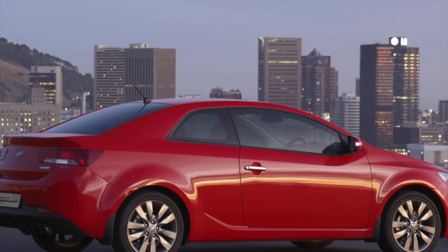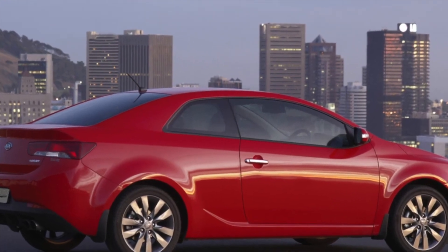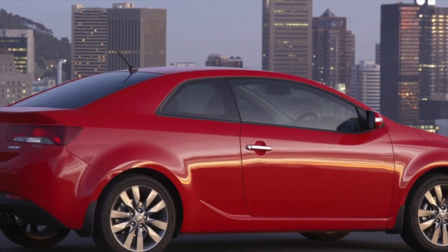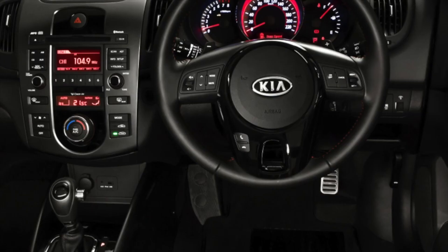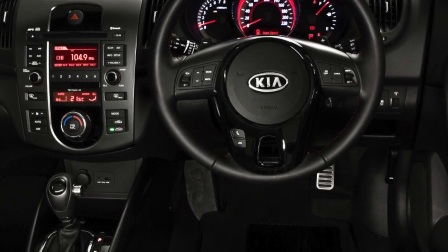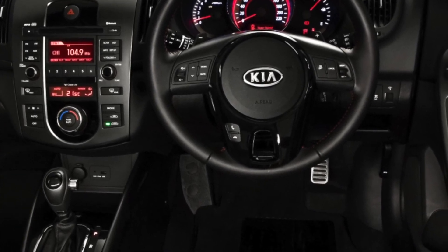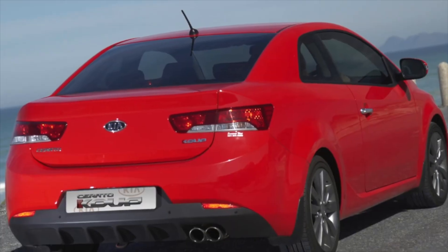This model is equipped with simple atmospheric gasoline engines: 1.6 and 2.0. European and American versions, in addition to those two engines, are also equipped with a gasoline 2.4, diesel 1.6, and turbo diesel 1.6.